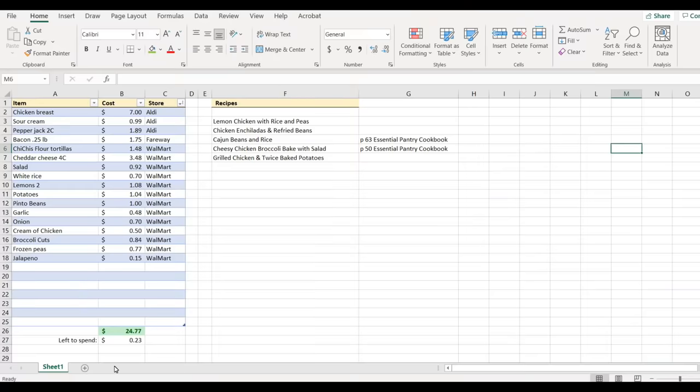Another thing I want to bring up is a resource I developed for today's video — an Excel sheet that gives you space to plan out your meals, ingredients, and the cost of those to ensure you don't go over $25. All of this is pre-formatted in the sheet, and I'll have a link below where you can download it. The sheet will already be populated with the ingredients and meals I'm planning, but you can delete those and add your own.